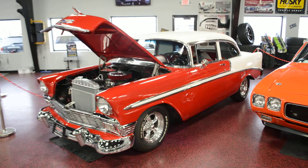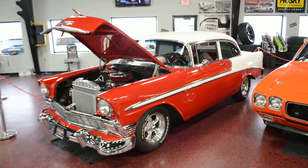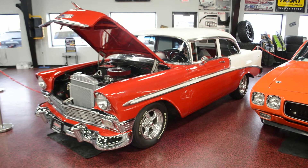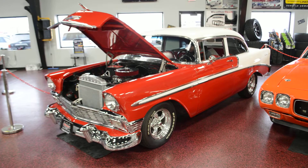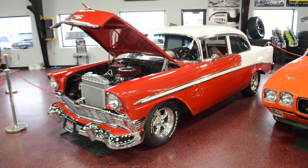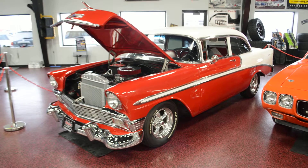Full details are going to be above this video — all specs, breakdown, and a nice description of the whole car. ZZ 350 motor in here, crate motor, blueprinted, balanced, turbo 350 trans. Very, very well dressed up as you will see in just a minute. A beautiful, beautiful car.